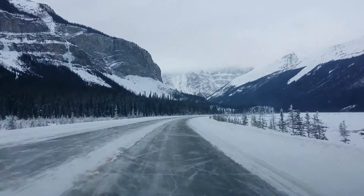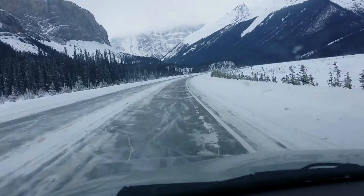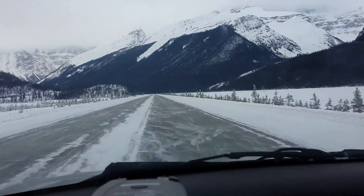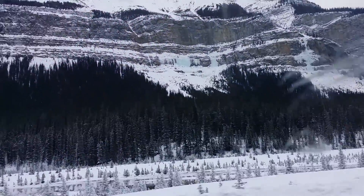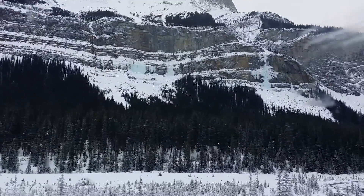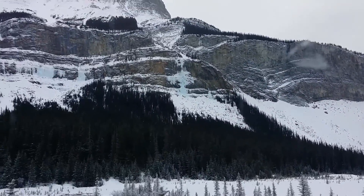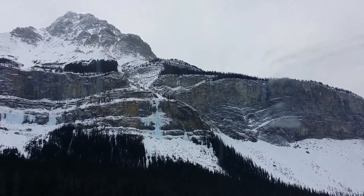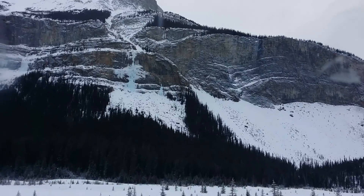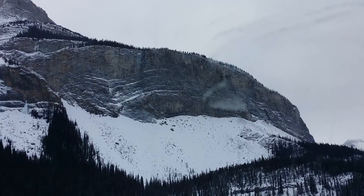We're coming up now to the glacier, which is the headwaters for the Athabasca. Looking up there, I can see some nice glacial melt. That's what those ice climbers look for — they get in that stuff and climb right up it. I don't know how the first guy goes up to anchor, but it's pretty serious vertical terrain up there.